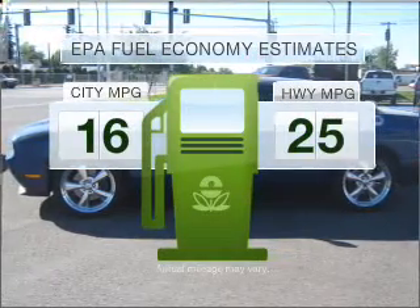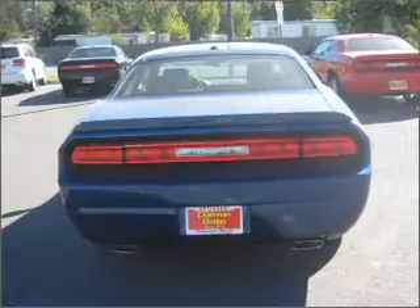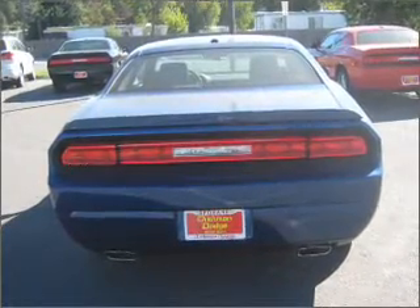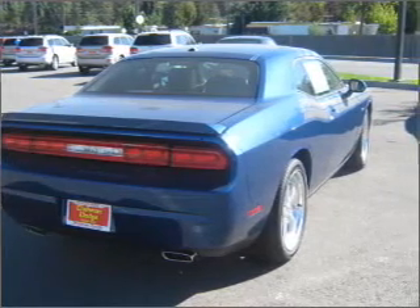Better gas mileage means better long-term driving, and this ride delivers with a great low fuel consumption rate. With a powerful 8-cylinder engine that responds smoothly to its automatic transmission, premium wheels lend a distinctive appearance. The anti-lock braking system will help deliver you safely to your destination.